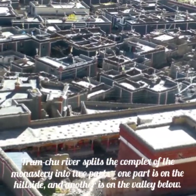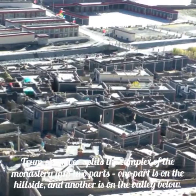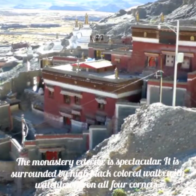Trumchu River splits the complex of the monastery into two parts — one part is on the hillside and another is in the valley below. The monastery exterior is spectacular, surrounded by high black-colored walls with watchtowers on all four corners.